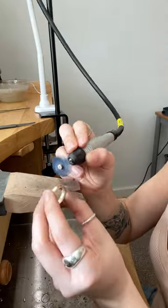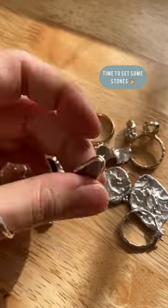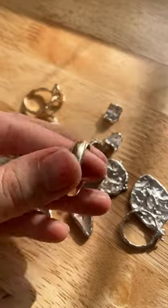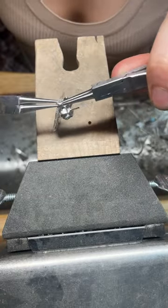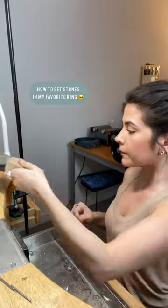Once I'm done sanding and polishing, now it's time to set some stones. I'm going to do these turquoise earrings first. I personally like to start with my least challenging piece first as kind of a warm-up before I get into the harder stuff.